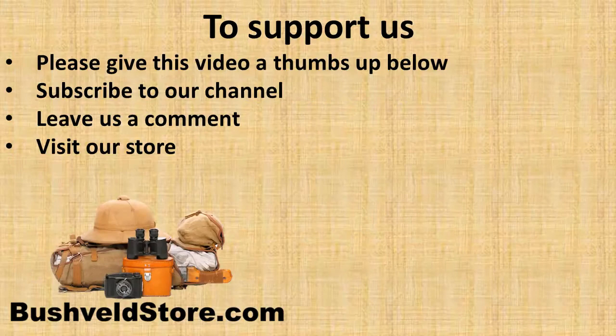And finally, if you would like to support us, please give this video a thumbs up below, subscribe to our channel, leave a comment, and don't forget to order your binoculars from bushveldstore.com.